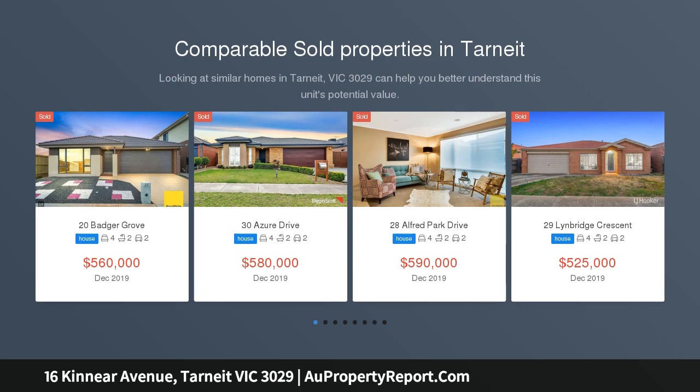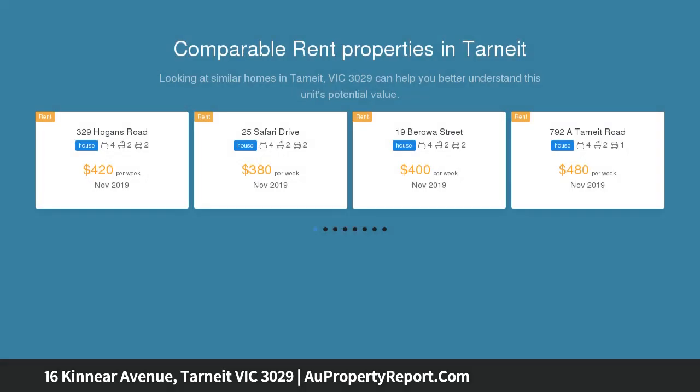This well-loved and cared owner-inspired, Henley-built family home should sit at the top of any inspection list and is sure to impress. This home displays pure class and is located in the sought-after Tarneit Garden Estate.